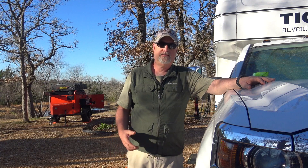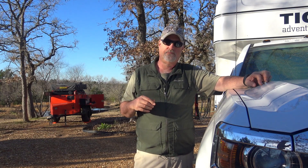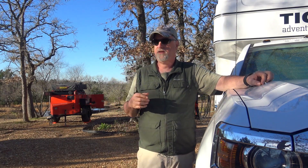Hello everybody, welcome back to another season of the Turtle and the Tiger. Happy New Year! I thought I'd take the time to make the first video of the season a tech video. We didn't do a lot of tech videos back in 2018, so we're going to try to mix it up a little bit more this year. The first one I want to talk about is solar.